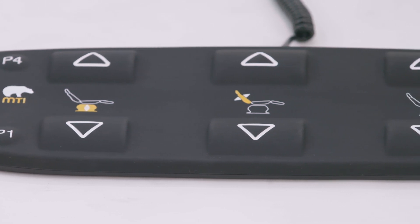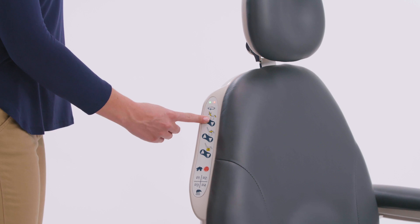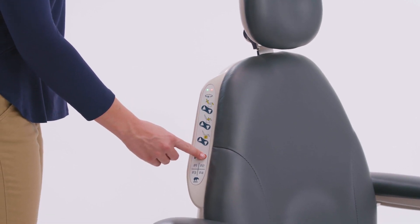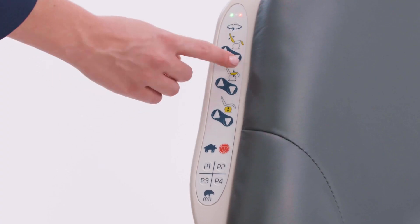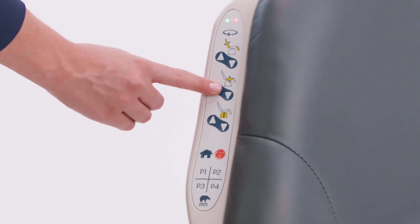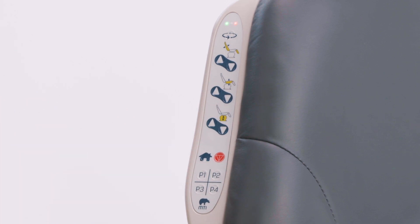The optional sealed membrane foot control features the same functions as the hand switches. Frustrate children or curious adults and prevent accidental actuation during delicate procedures by activating the safety lockout. Once activated, the safety lockout disables all buttons on the controls to assure safety.